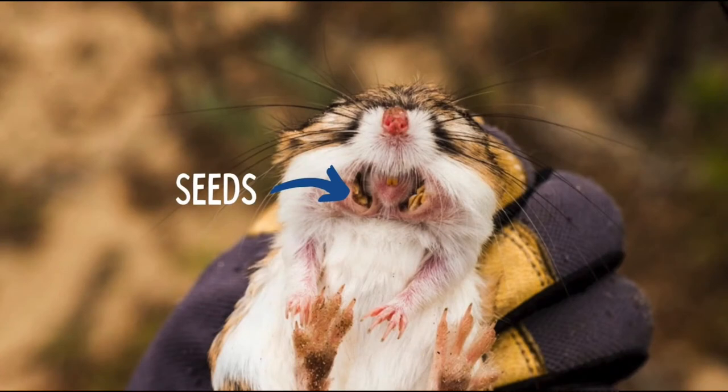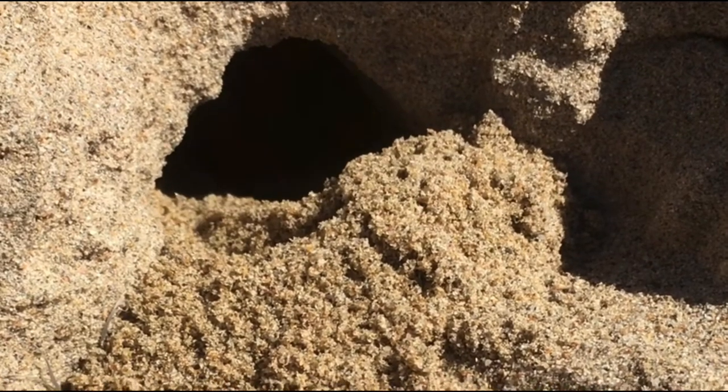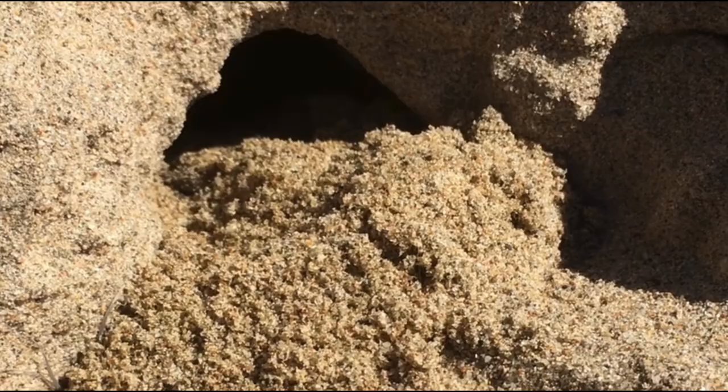Seeds are important to the kangaroo rat because they not only fulfill their hunger, but also their hydration. To better understand this adaptation, let's look at another adaptation of the kangaroo rat — the behavior of burrowing. Kangaroo rats burrow underground to provide protection from the elements of this dune habitat and also to store seeds.